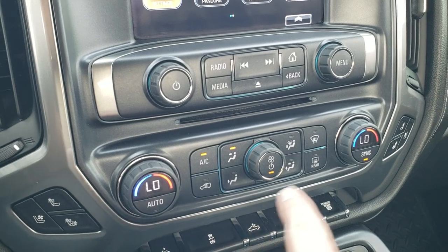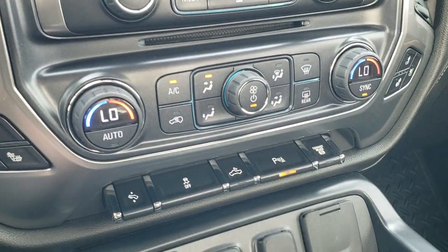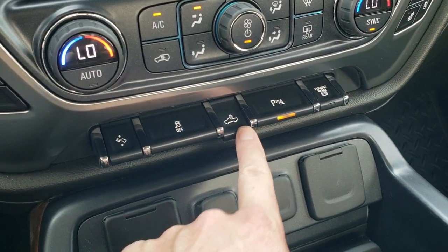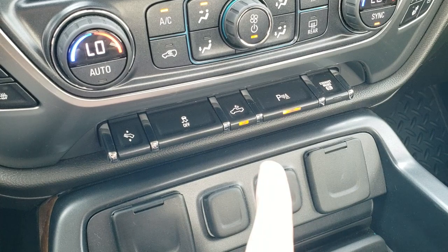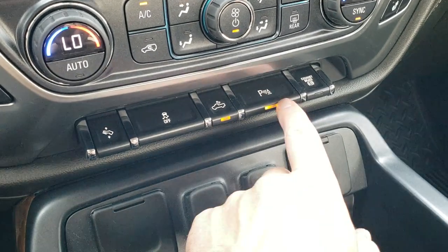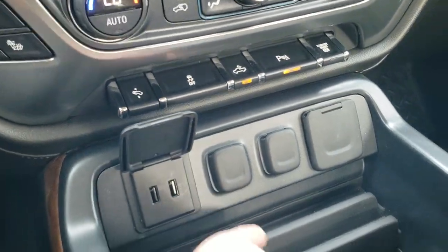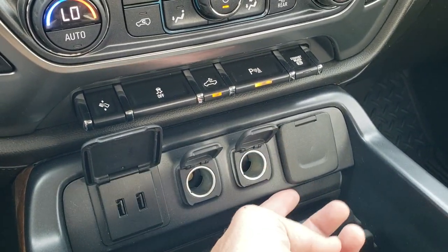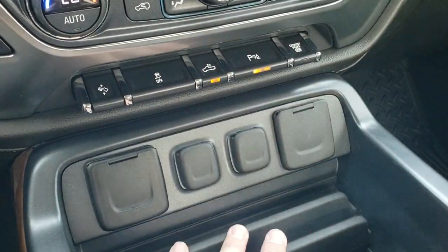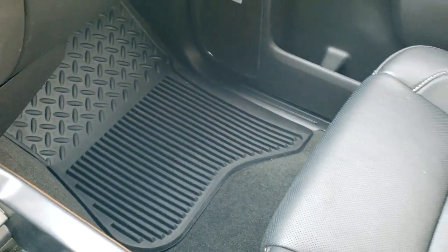It does have a CD player. Down here is your climate control including dual climate control, your heated and cooled seat buttons. Down here you get power pedals, stability control, that's your cargo lamp which also turns on your LED bed lighting and your LED side lights. Parking sensors you can turn off and on, and then your factory exhaust brake. You get two USBs, two 12-volt power points, and a 110-volt 150-watt plug-in.